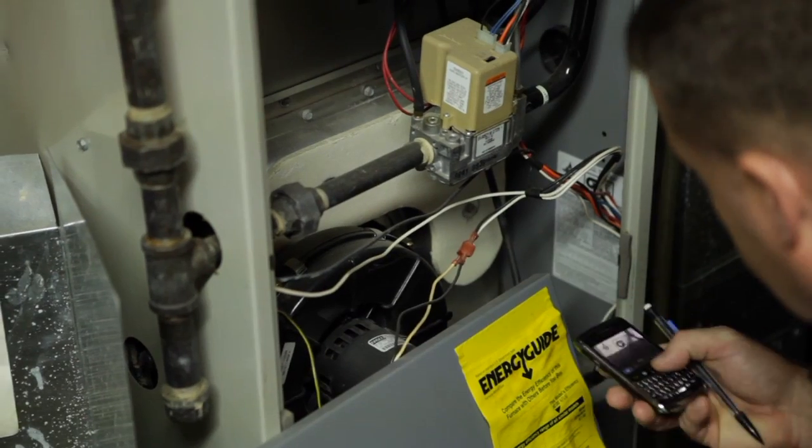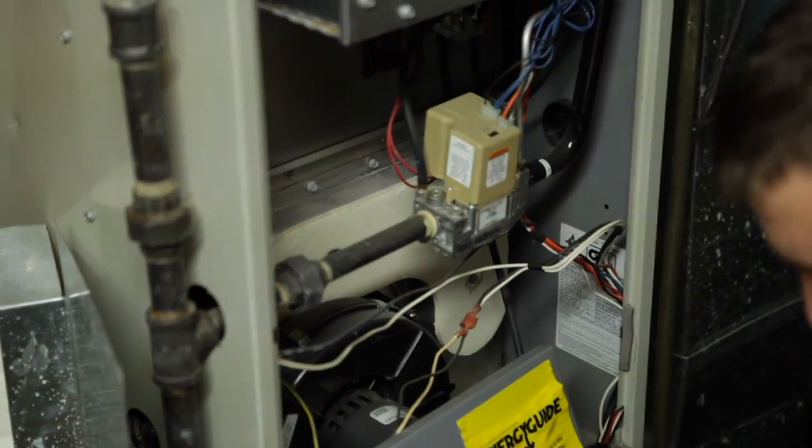We look at everything from the building envelope, insulation levels, the windows, and door efficiency. I'm going to start outside and take some measurements and pictures of the house, and then we're going to go inside and take a look at the furnace and the insulation in the basement, and then work up to the attic.